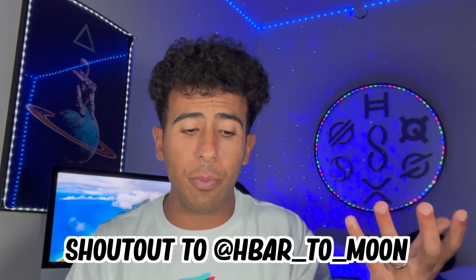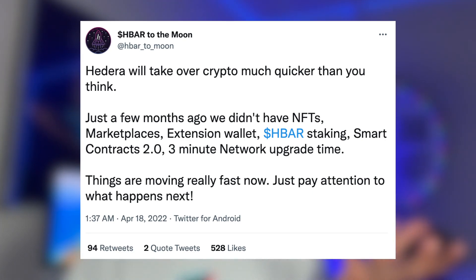Right now we haven't seen the impact yet, but let's say billions of HBAR will be staked in the next couple of months — that is when we will see the price of HBAR be affected. But right now, this is just a buildup, just a beginning. Shout out to HBAR to the moon. This tweet is another reason I'm excited, because a few months ago we didn't have NFTs, no marketplaces, no HBAR staking, no smart contracts 2.0, no three-minute upgrades. All of these things are very big, and the roadmap — we're going to take a look at that.